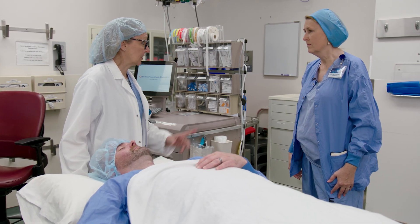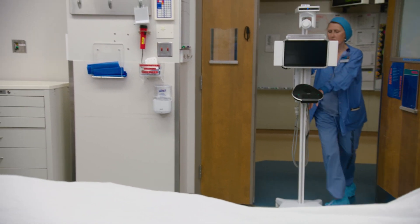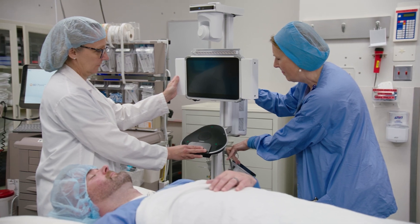When a critical intraoperative event is recognized, the Mayo Clinic Health System team will retrieve the ART cart and call for help using the ART Direct priority pager number displayed on the cart.